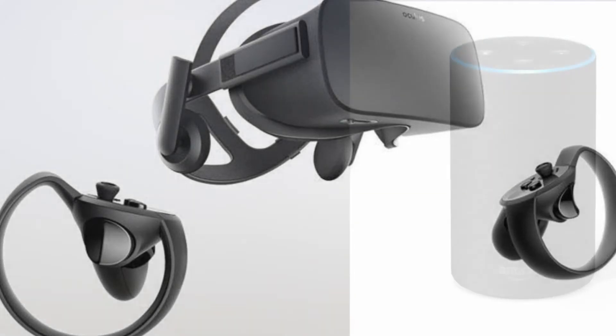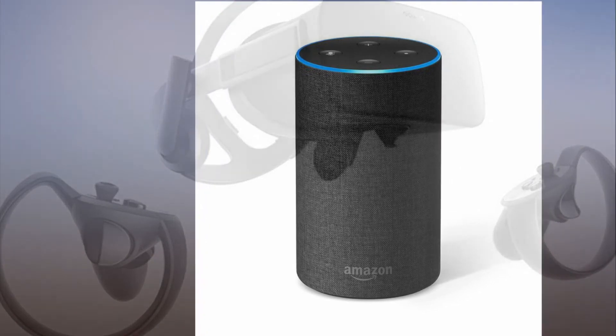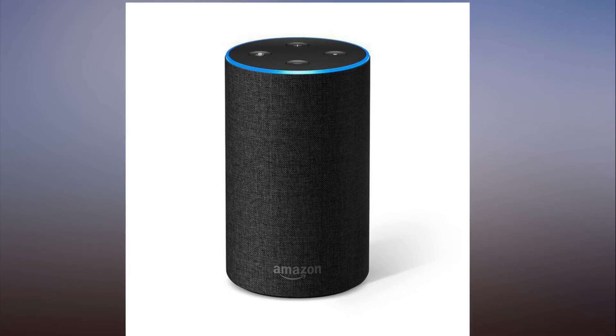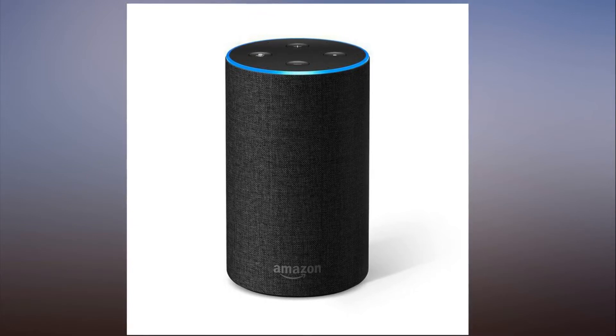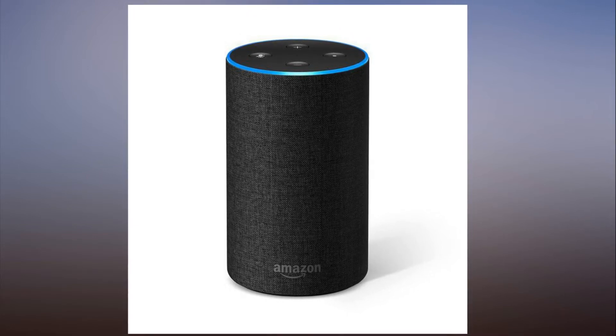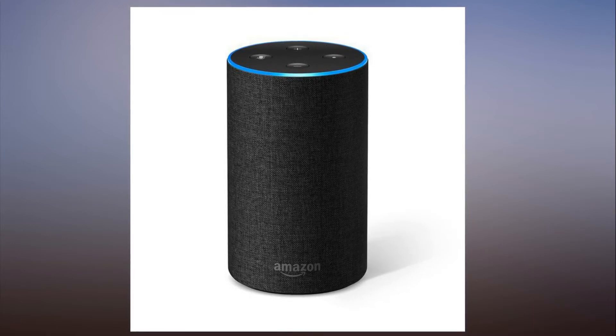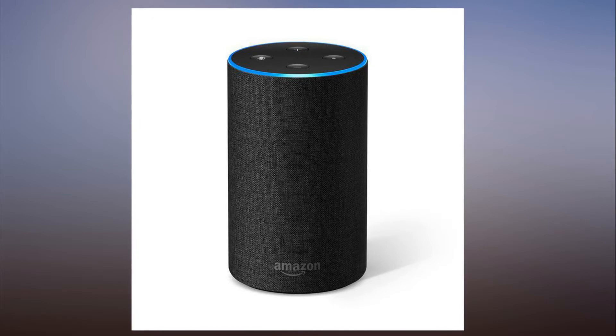Furbo is a Wi-Fi enabled camera with two-way audio so you can keep a close eye on your pet while you're at work. It also lets you toss them treats from wherever you may be. Read more now. Furbo dog camera with treat tossing, pet camera and two-way audio is 32% off — see details.